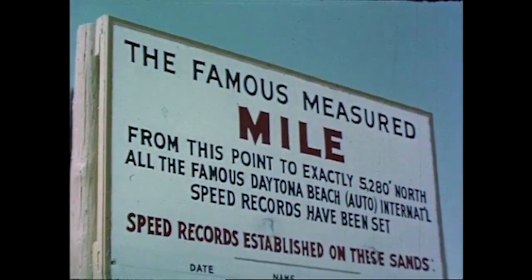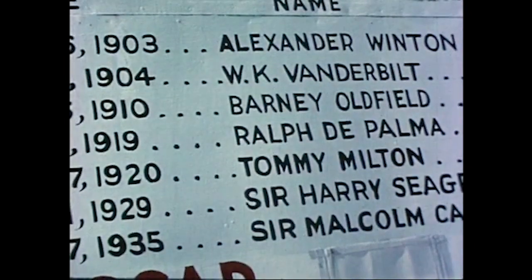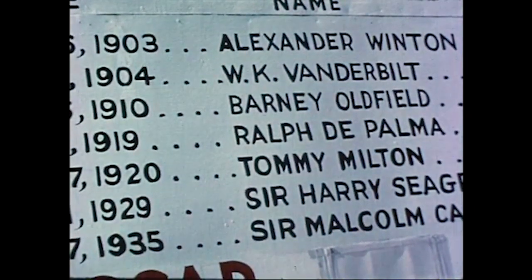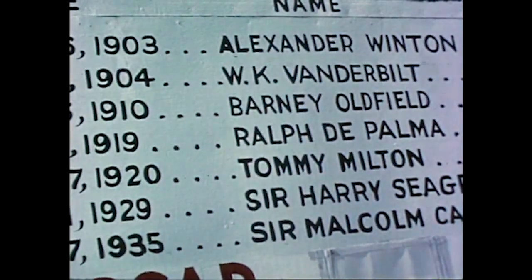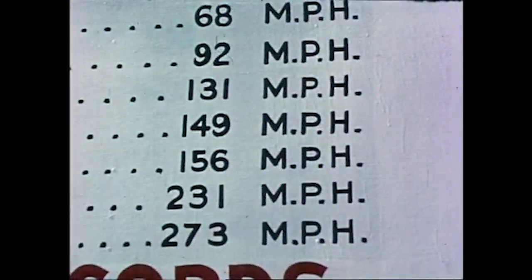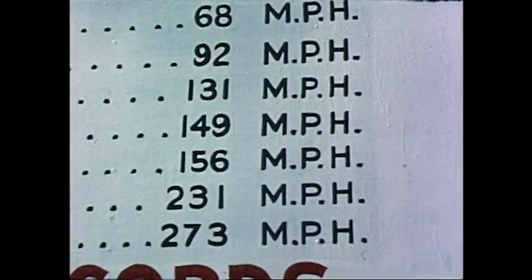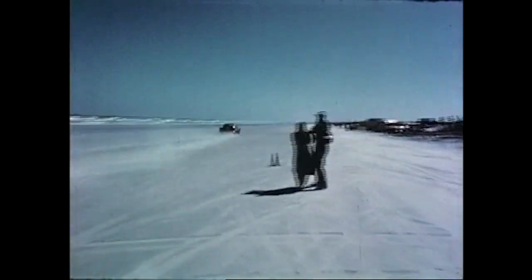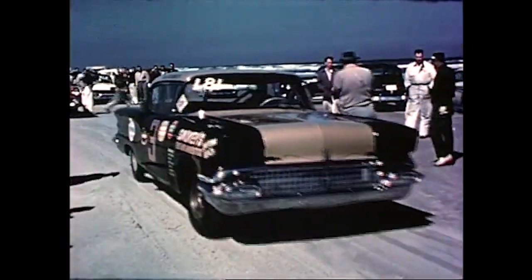Fifty years ago, on the hard sands of Daytona Beach, auto pioneers competed in tests of speed, endurance, and safety. And for 50 years, the story of the automobile has been the story of men who dreamed and worked to prove in competition that they could make the motor car better, safer, faster. They still do. This is Florida's and the country's greatest automotive show of stock car performance.